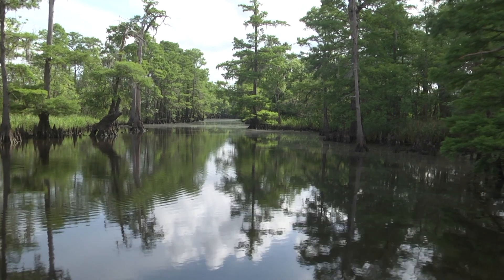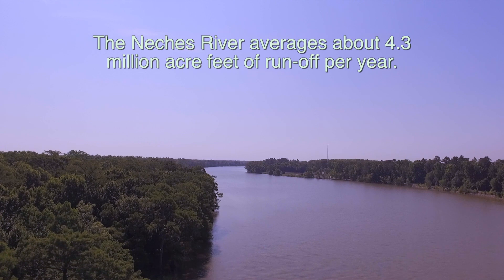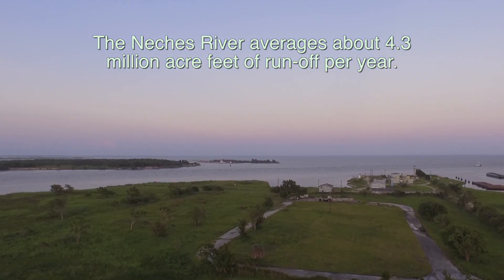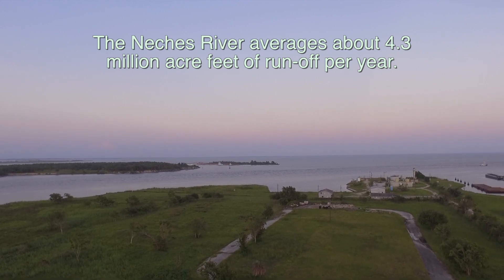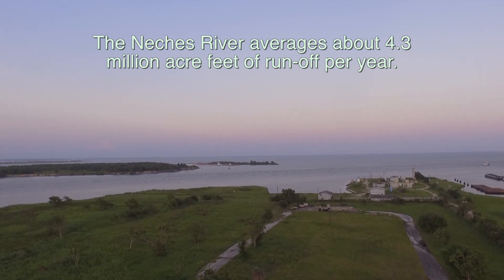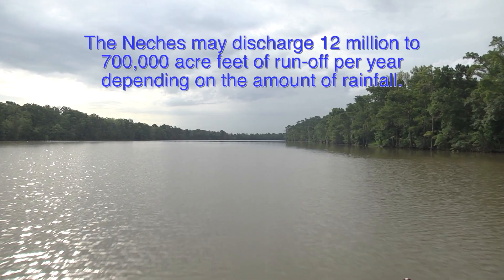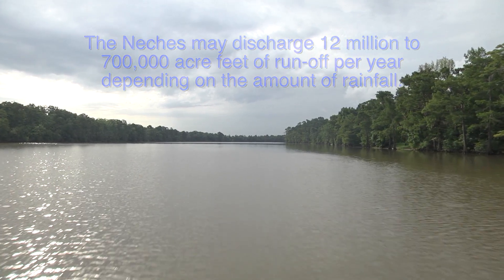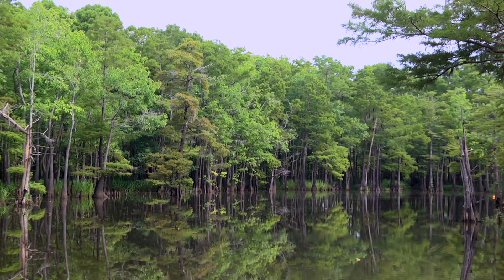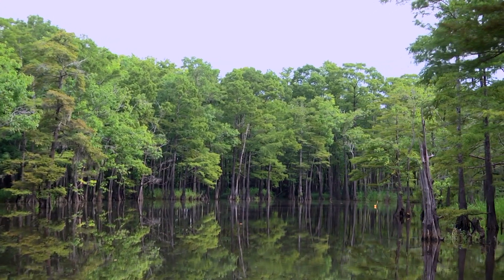The LNVA manages water rights to about 1.2 million acre-feet of water per year from the Natchez River, which has an annual average discharge of about 4.3 million acre-feet. Due to variation in annual rainfall, the average rarely happens. In wet years, the Natchez River may discharge as much as 12 million acre-feet, while in drought years it may only produce 700,000 acre-feet of runoff. With so much variation in river flow, management of the water resources is vital to the stability of communities served by LNVA.